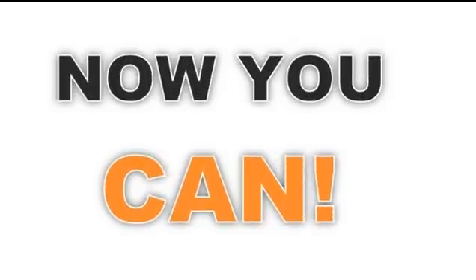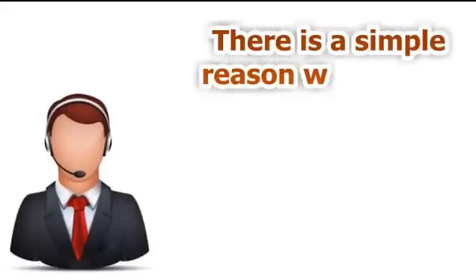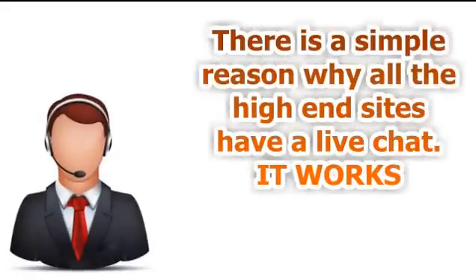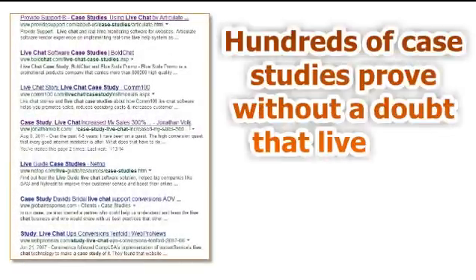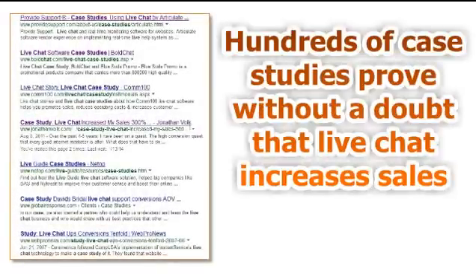Well, now you can. Adding a live chat to your website is a time-tested and proven method for increasing your site's sales and conversions. This is not some new gimmick or some untested method. It's a well-known and documented way to increase sales and conversions while at the same time lowering bounce rate. Hundreds of case studies by independent review sites have proven without a doubt that adding a live chat to a site does one thing and it does it well: it increases conversions.